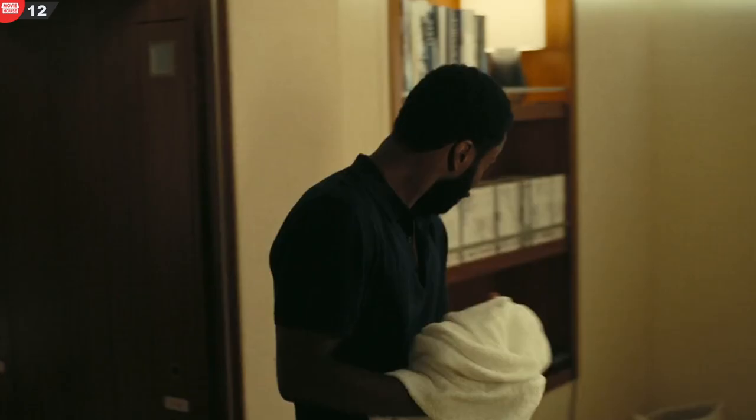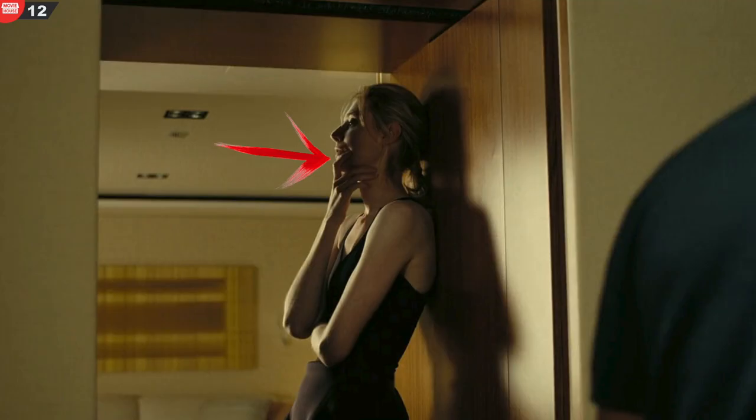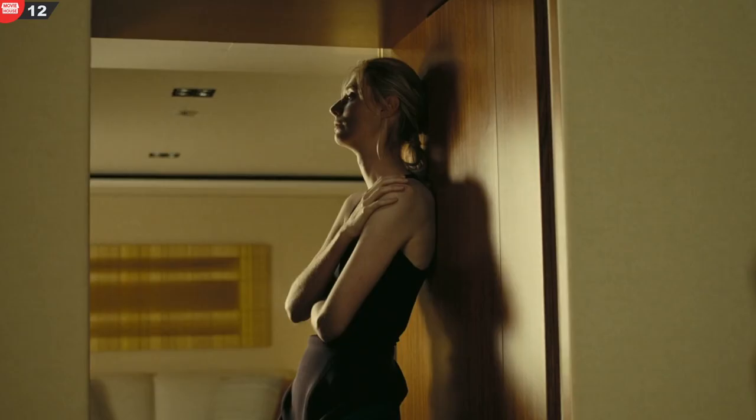Mistake 12. Returning to the yacht, Kat rushes through the protagonist's room to argue over why he saved Satir. During their conversation, Kat's arm positions are not continuous between shots.